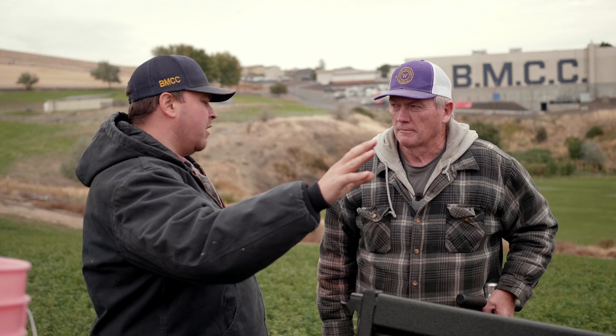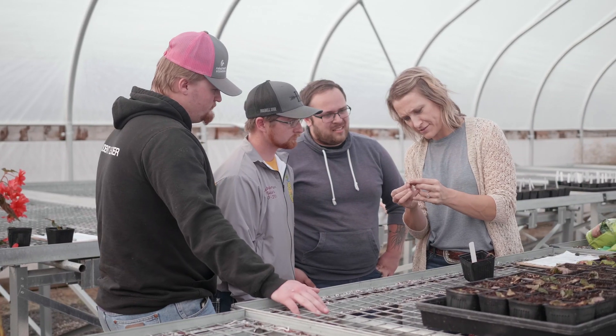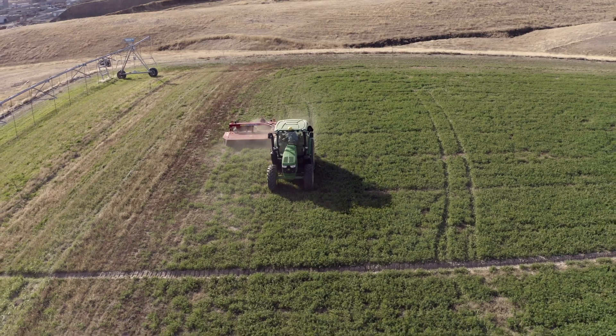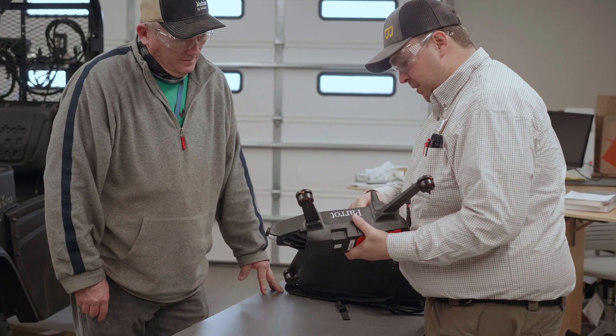In this program, students start with the basics, with classes in soils, plant science, principles of crop production, intro to precision ag, intro to UAV, and intro to remote sensing.